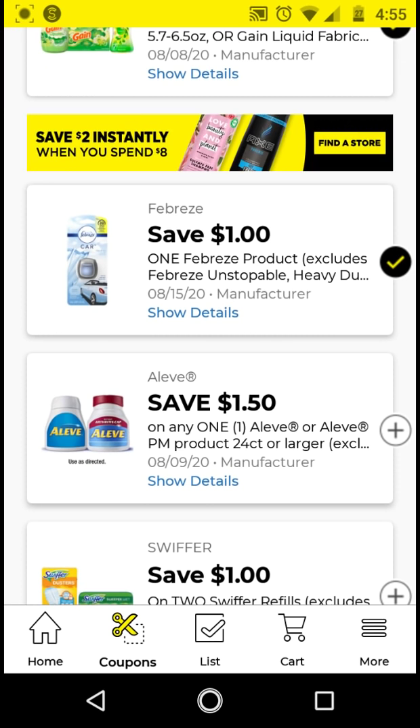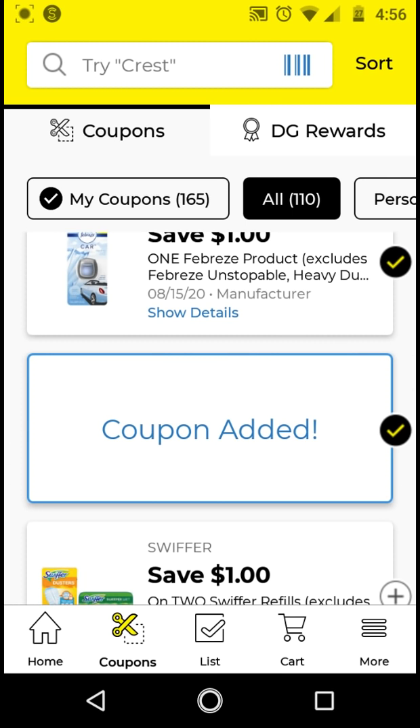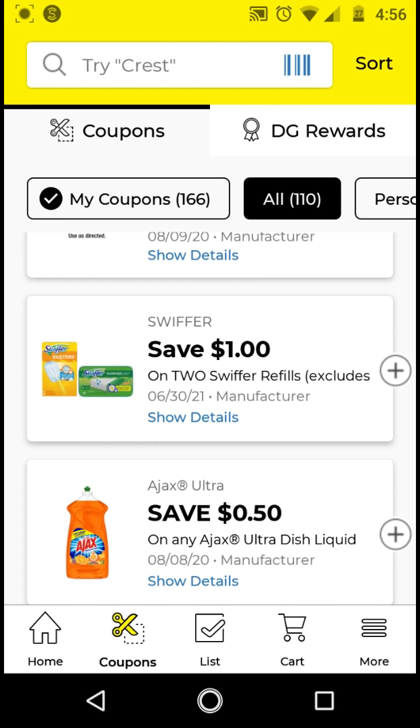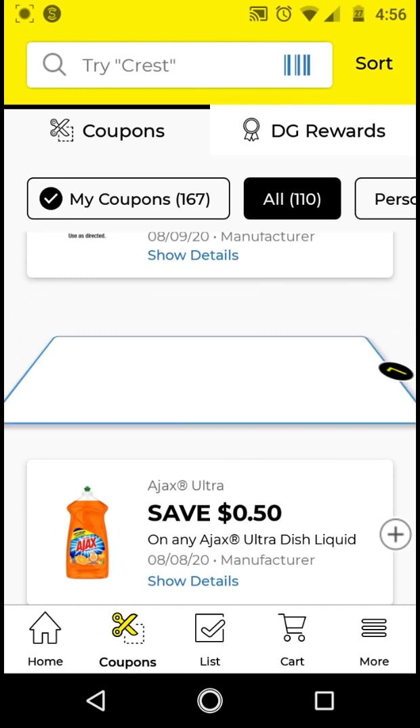The Aleve products — if you get the $24 count or larger, the ones that are $4.25, with this $1.50 digital it'll be $2.75. Go ahead and clip that. There's also a $1 off $2 for refills. I have to see if this works for the $5 off $20 Gain, because I think it's a better deal if you include it in a Gain scenario.